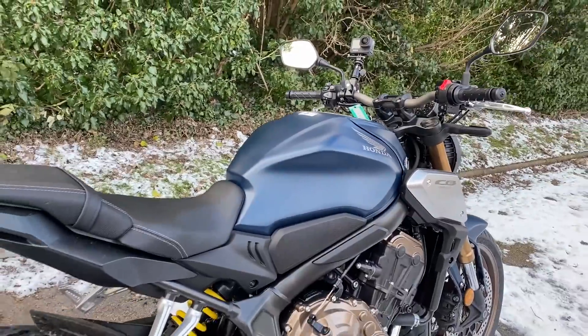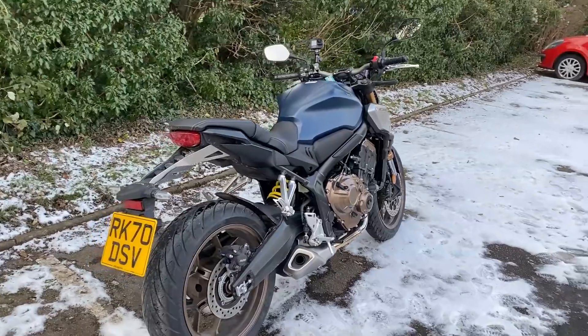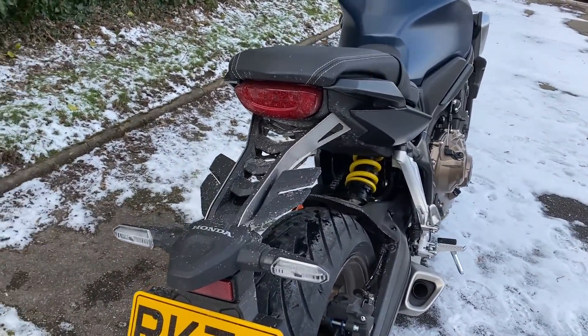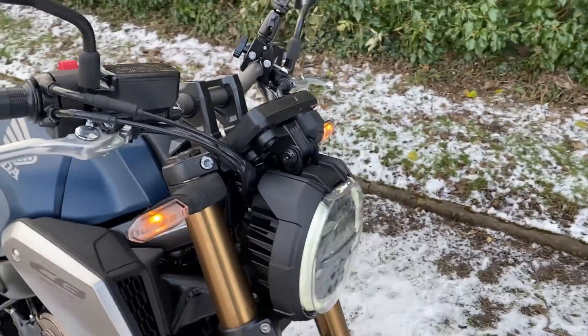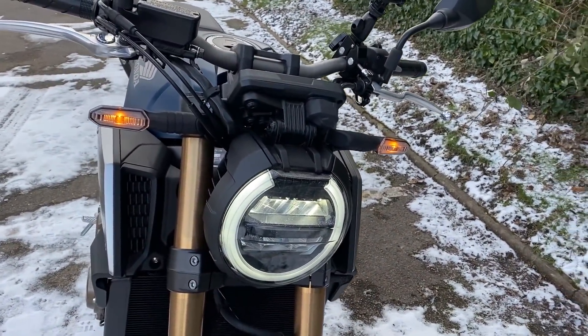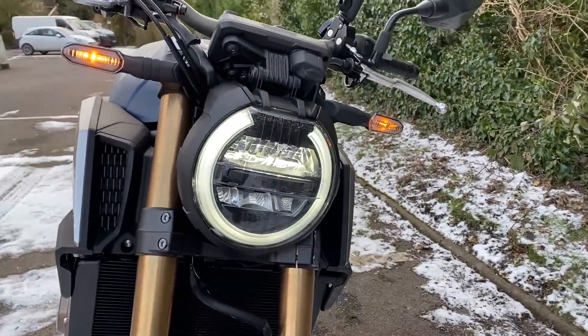Electronics-wise, as I say, just what you need and no more — switchable traction control and ABS. The fuel tank holds 15.4 litres which is about the going rate for a bike of this type. It's got LED lights all round. And it's got those lights where the indicators function as running lights. When you first turn it on you can see the indicators are on as running lights — I'm not sure if I like that or not, but more and more bikes seem to be doing that. The headlight looks quite cool with that halo surround.